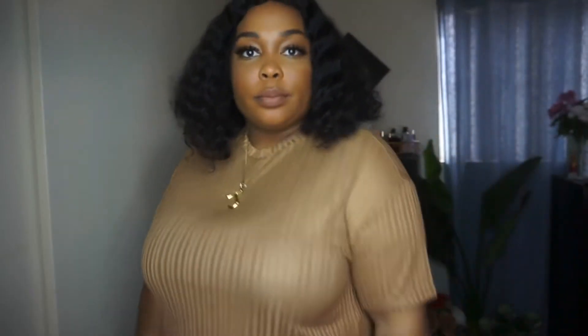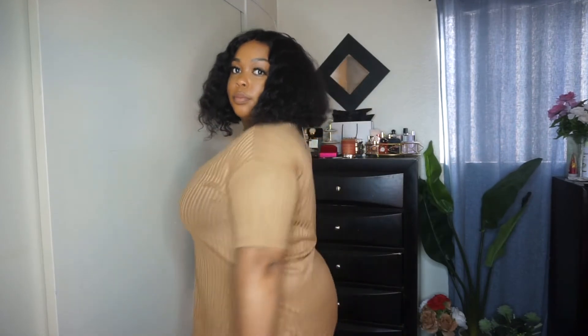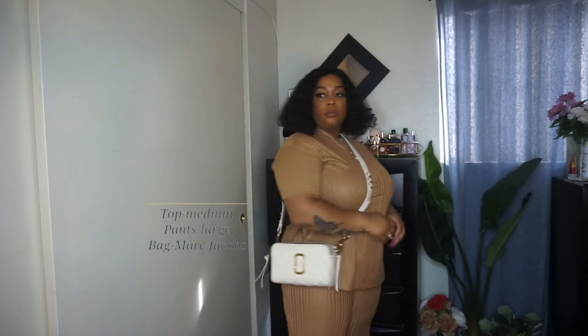This tote bag I believe was $34.99 — I will also leave it linked down below. So this outfit is just exactly the same as the first one, just in this brown color. Same sizing: size medium for the top, size large for the bottoms. And I paired it with my Marc Jacobs bag — one of my favorite bags. I love this bag!